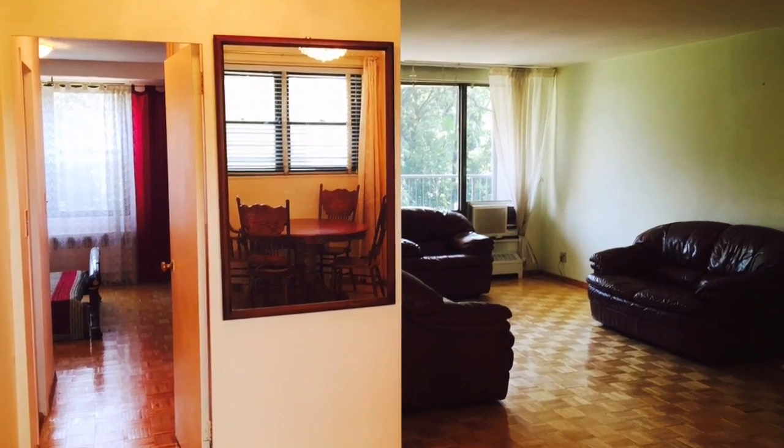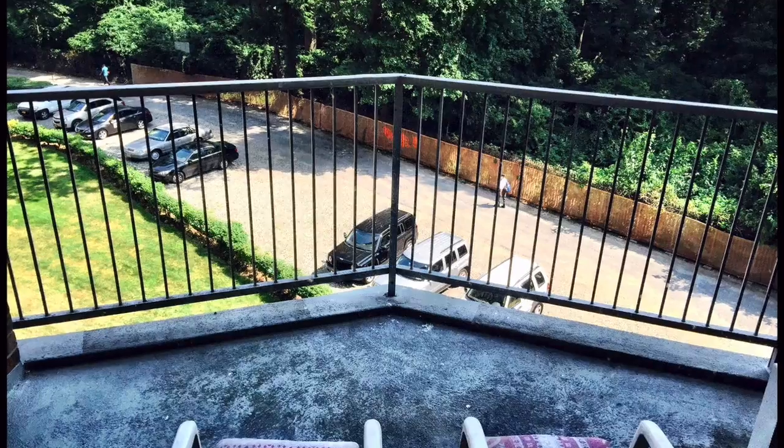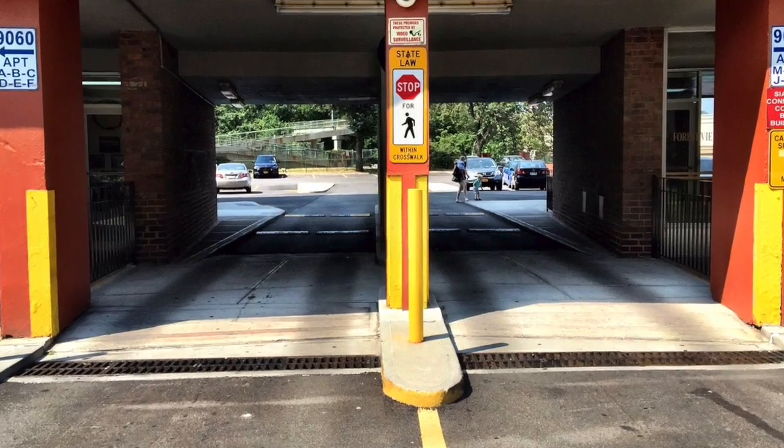And the apartment itself, it's incredible. Open layout, very spacious, very sunny, tons of closet space, beautiful terrace with the Forest Park view, and also a bonus parking space comes with the unit.